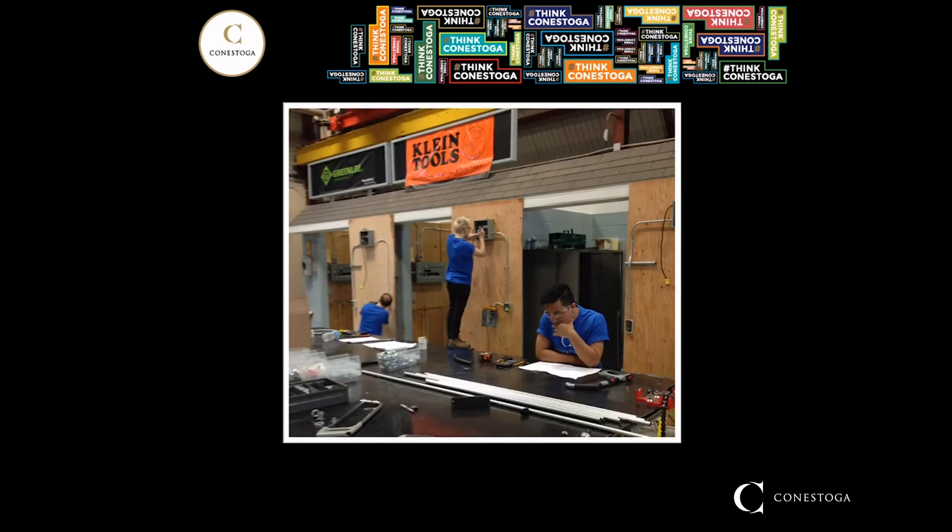Conestoga's Doon Kitchener Campus is home to one of the largest electrical training facilities in Ontario. All of the shops are the same shops that the electrical apprenticeship program uses, and as such, levels one and two of the trade schooling for Ontario electrical apprenticeship are embedded in our program. So if you're successful in our program, and if your employer and your ministry rep agree, you can possibly skip your first two years of schooling when you become an apprentice — a big advantage to you and to your employer.